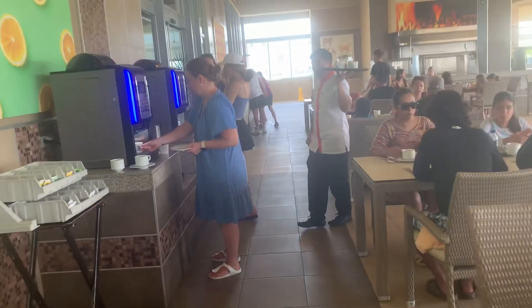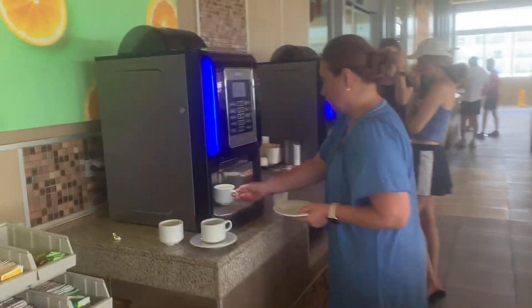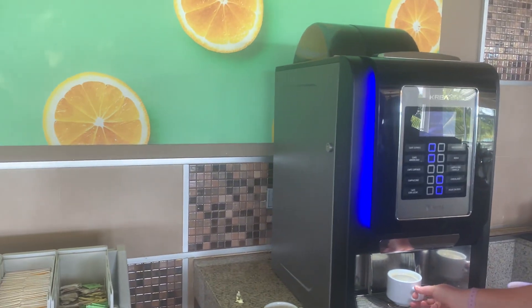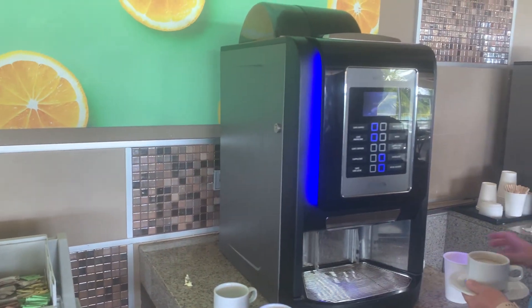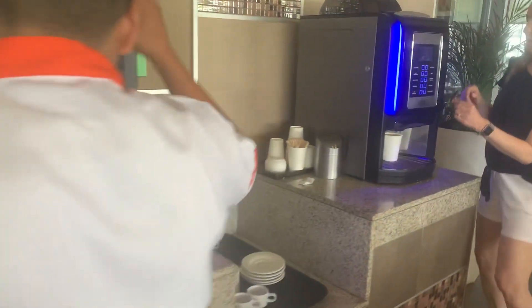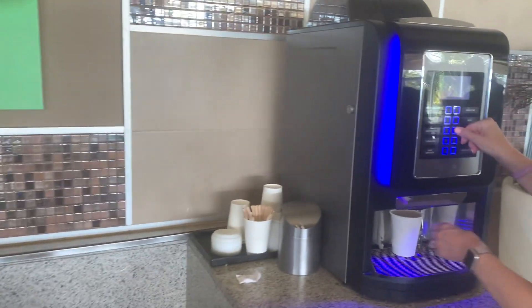And on this part of the room, you can make espresso, americano, cappuccino, latte, mocha, vanilla cappuccino, chocolate, or just tea.